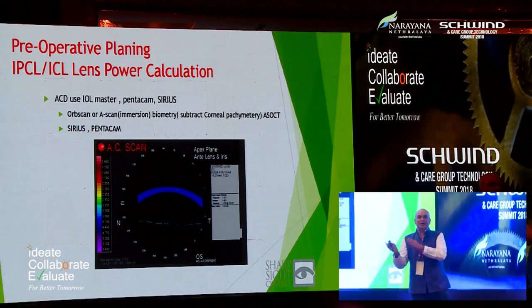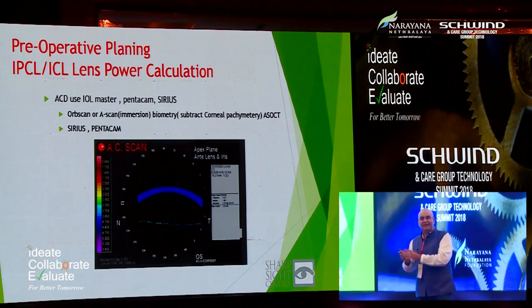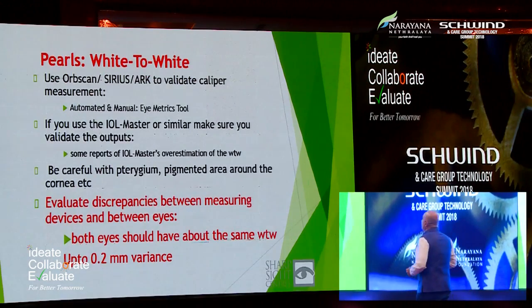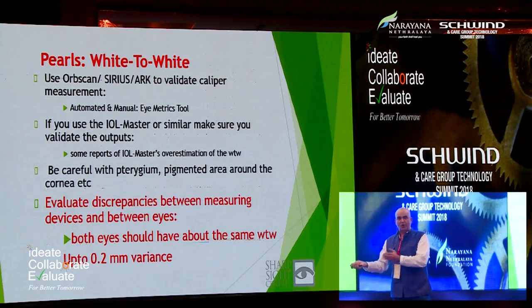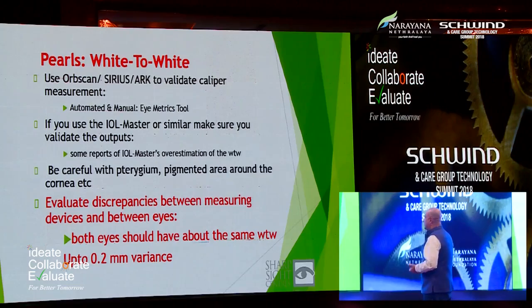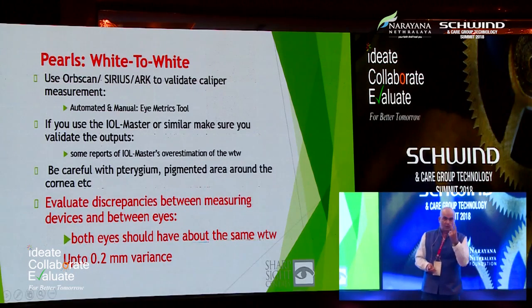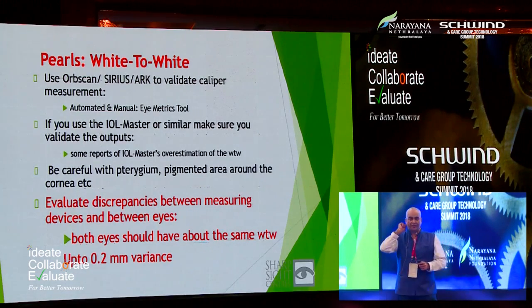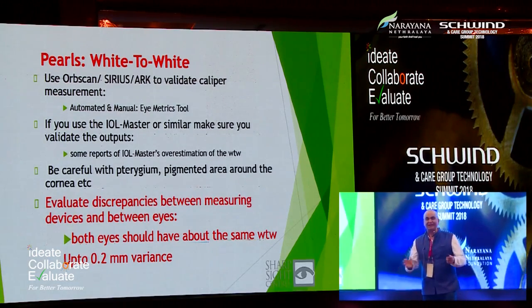If I have anything more than 2.8 or 2.9 by this method, the patient is automatically okay. But if the machine at the preliminary stage gives 2.6, we don't talk about IPCL at all — we don't even send them to another center for Pentacam or Cirrus, because at the first level they're rejected. The pearl of white-to-white: always evaluate discrepancies between different machines. Whenever there is a variance of more than 0.2 mm between both eyes' white-to-white or pupil size, recheck — and if there is a confirmed difference, please mention it when ordering the IPCL.